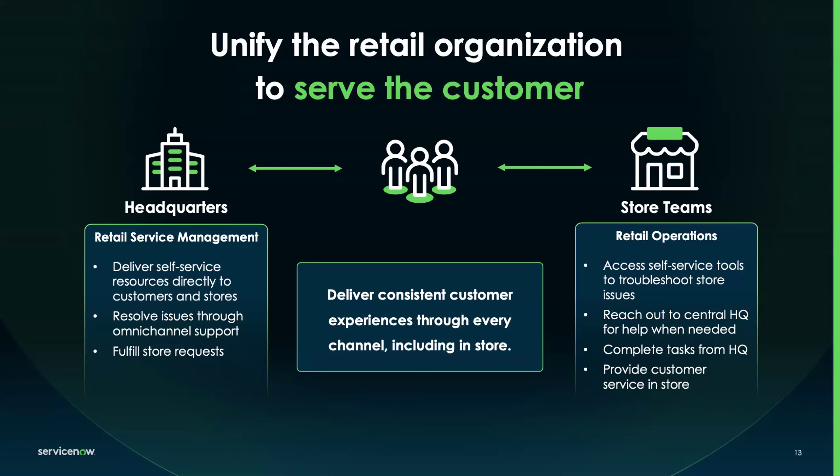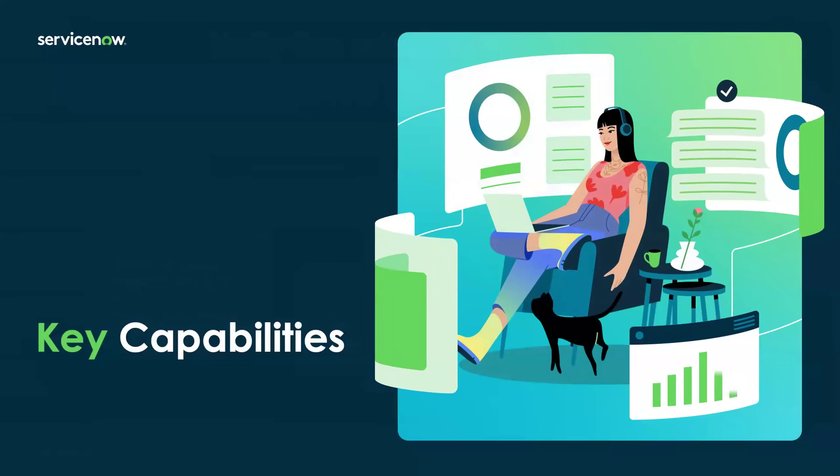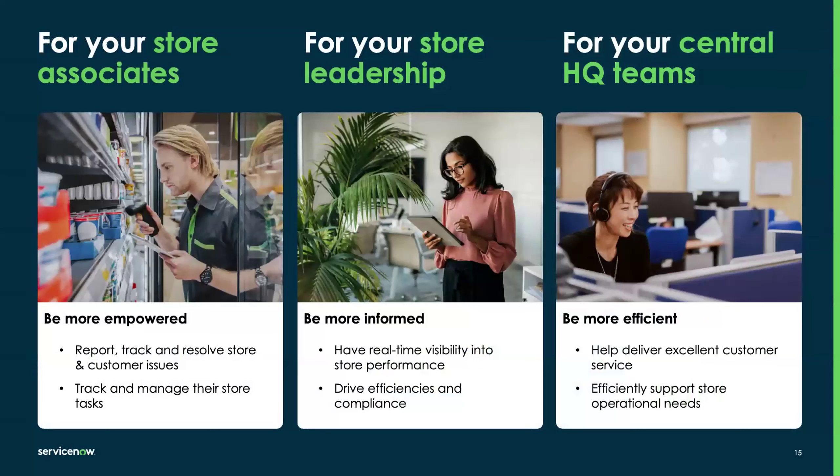Let me walk through some of the key capabilities and who they serve. For Retail Operations, we have store associates who can be more empowered to focus on operational tasks coming to them — whether it's something that happens in the store they need to address, like a broken freezer, something requiring a call to HQ, or a task coming down from HQ such as a product needing to be returned to the warehouse. Giving store associates all the information they need in one place is critical.